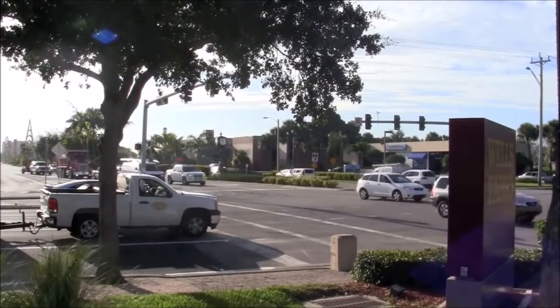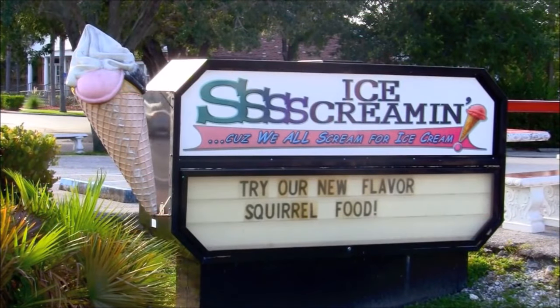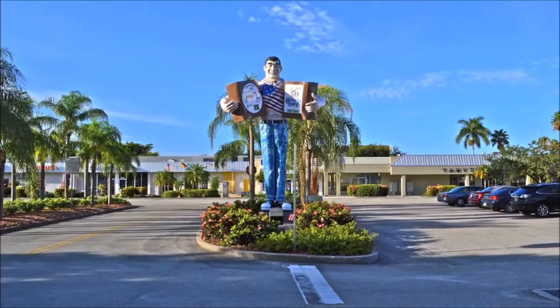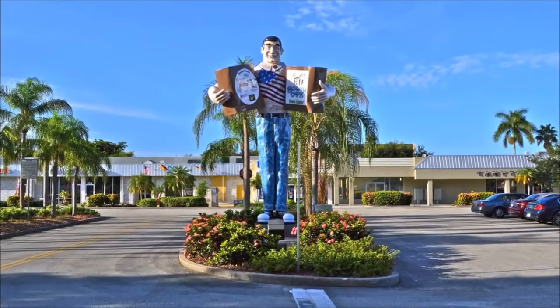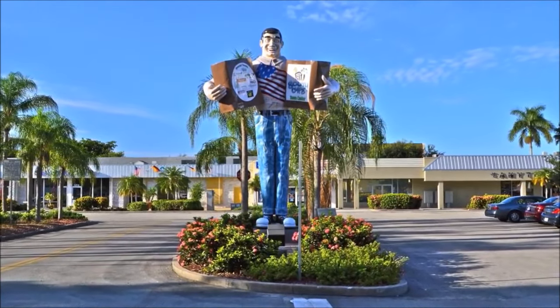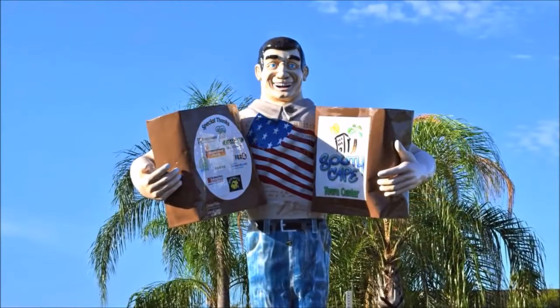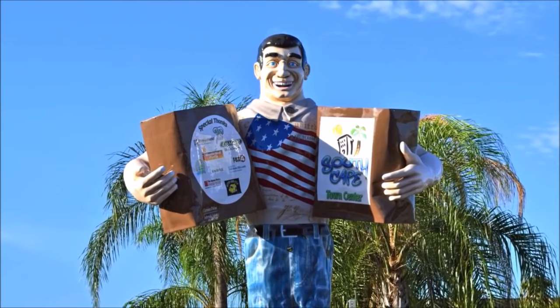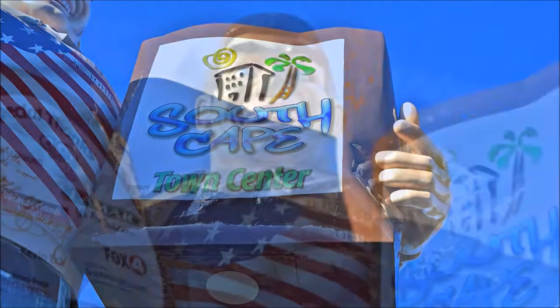Today Cape Coral has a population of more than 160,000. Although many new businesses have spun up along the city's main thoroughfares, many old-style commercial buildings still exist, with many lining the Cape Coral Parkway corridor. The oldest and perhaps most recognized business figure in Cape Coral may surprise you — it's Big John, a colorful 20-foot-tall mascot of the South Cape Town Center.